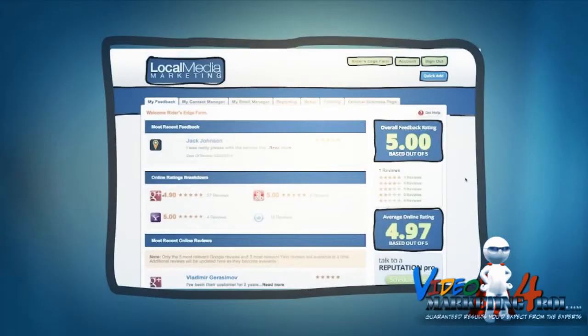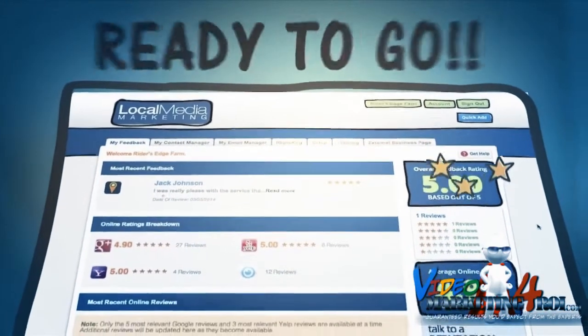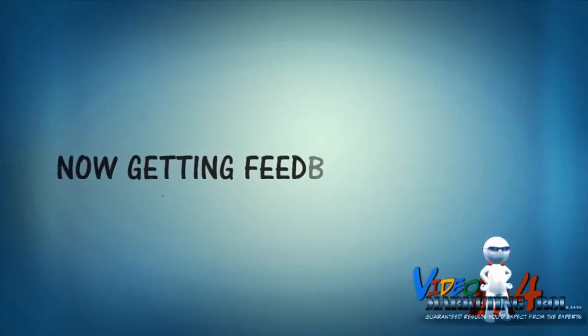Immediately after joining, his customized feedback center was automatically created, configured, and ready to go. Now, getting feedback is simple.